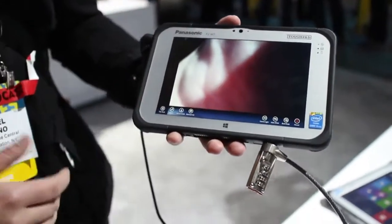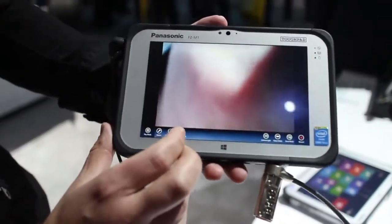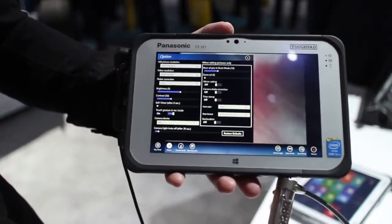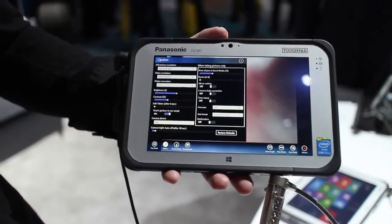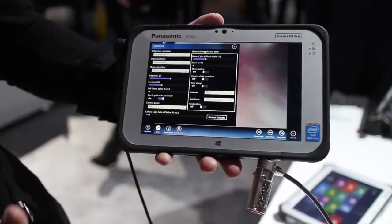Let me show you this camera app — this is interesting. This is Panasonic's own camera app, and you can see when I pull up the options, look at everything they have here. Really powerful control on the camera. We've never seen anything this powerful on a Windows 8 device, especially a tablet.